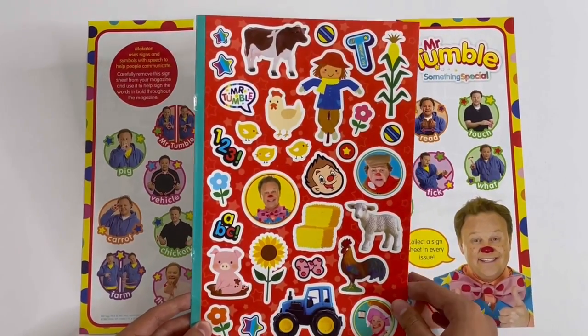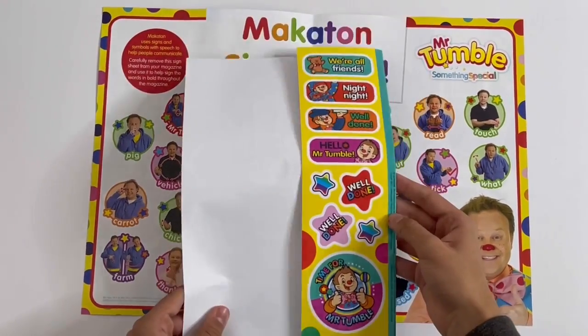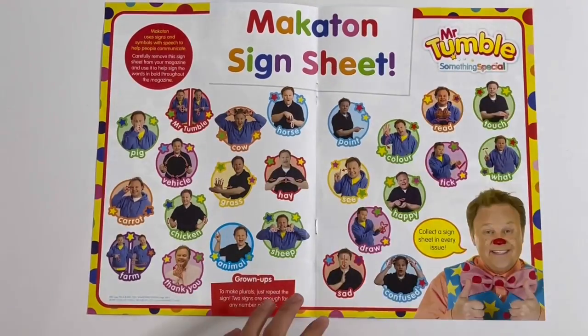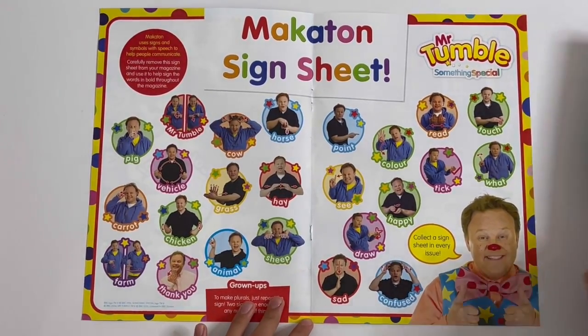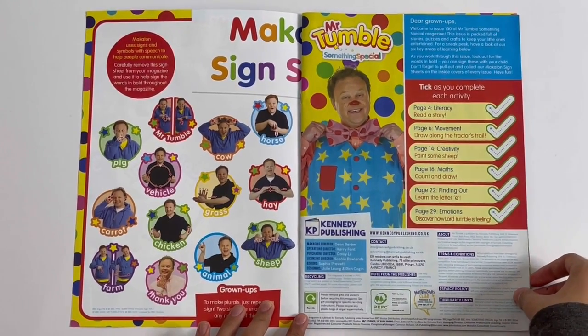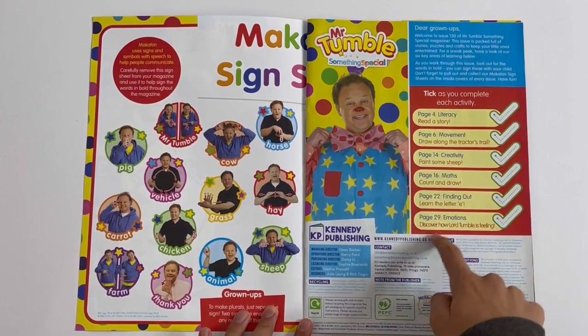Here are the stickers. These are all things you can find on a farm. There are also some extras. So bringing back the other pages, you've got Mr. Tumble there. As you complete each activity, it's got different pages for the activities — do the ticks.